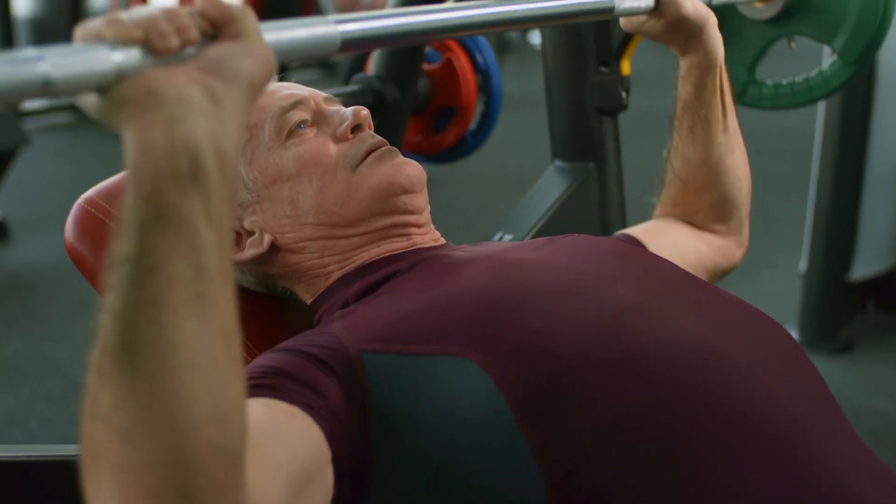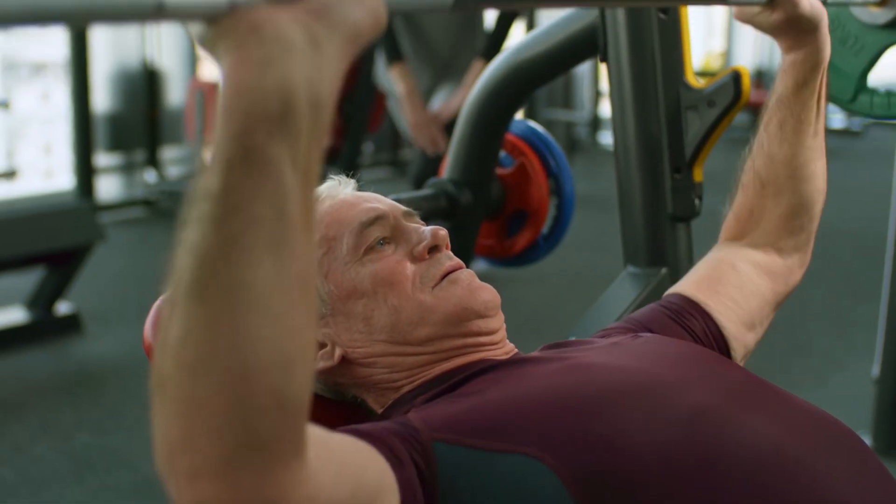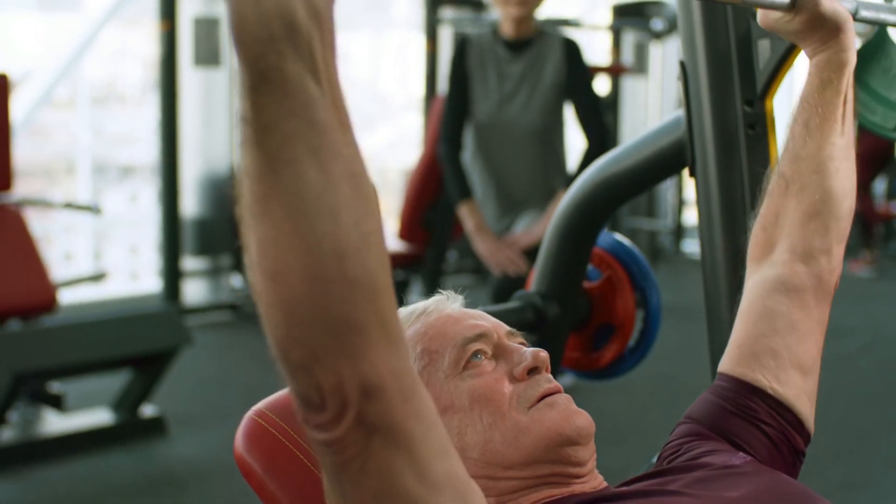Did you know that focus is a skill that can be developed like a muscle? That's right. Just like hitting the gym to build strength, we can help our kids strengthen their focus too.